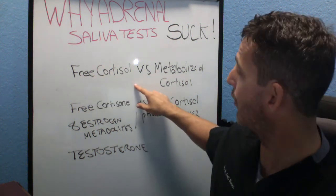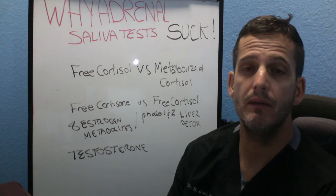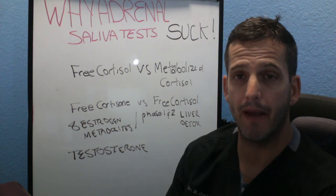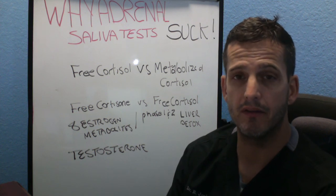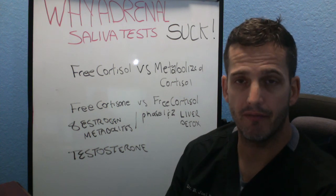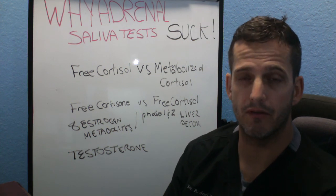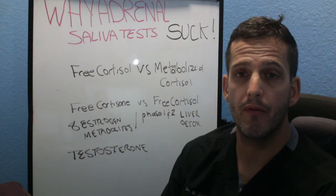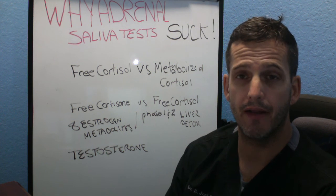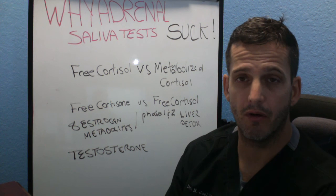One of the major reasons why an adrenal saliva test is inferior to a urinary test is because it only measures your free cortisol. Free cortisol is the portion not bound to a protein — found in your extracellular spaces, namely your saliva. The problem is it only represents 1-3% of your total cortisol used throughout the entire day. So how are we making conclusions based on 1-3% of the total amount used?